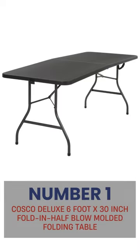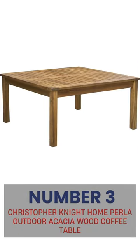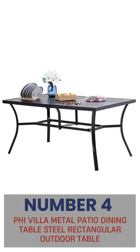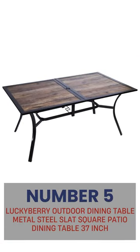Number 1: Costco Deluxe 6-foot x 30-inch Fold and Half Blow Molded Folding Table. Number 2: Christopher Knight Home Carlisle Outdoor Acacia Wood Coffee Table. Number 3: Christopher Knight Home Perla Outdoor Acacia Wood Coffee Table. Number 4: Five Villa Metal Patio Dining Table Steel Rectangular Outdoor Table. Number 5: Lucky Berry Outdoor Dining Table Metal Steel Slat Square Patio Dining Table 37-inch.